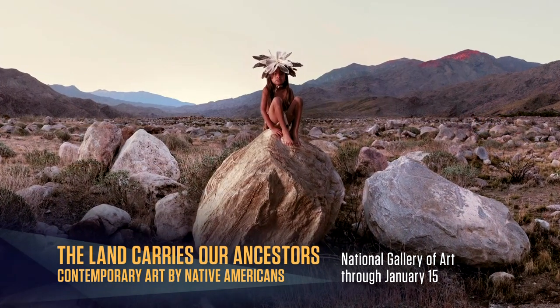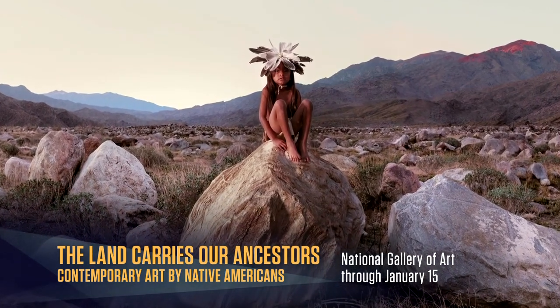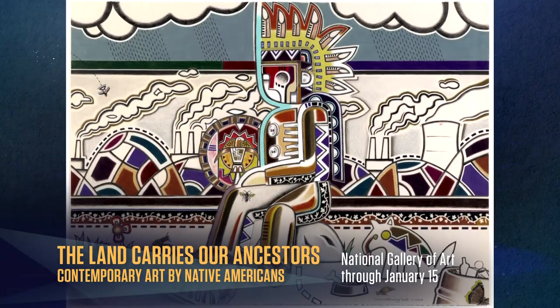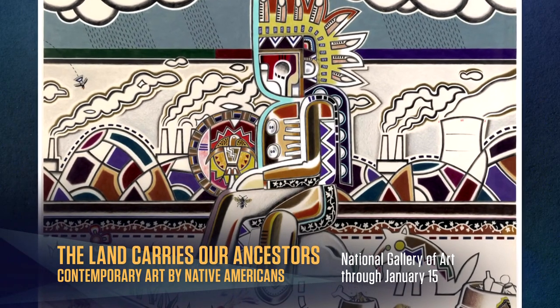In Cara Romero's 'Indian Canyon,' an abiding apparition protects the Southern California landscape, while Star Wallowing Bull's modern-day Indian occupies a homeland made toxic by nuclear waste.